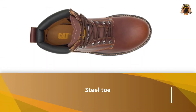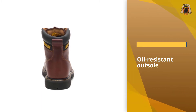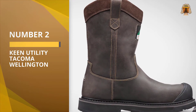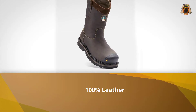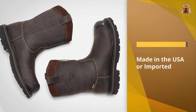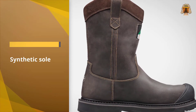Number two: the Keen Utility Tacoma Wellington. When you need to keep your feet dry and safe, the Keen Utility Tacoma Wellington is the boot you'll want to have around. At the very top of our price range, these composite toe boots aren't for the occasional wearer, but if you need boots for working in and around water or other liquids, these will get the job done. Made in the USA and 100% leather, the shaft of the boot measures 10.5 inches, meaning you're likely to keep your feet nice and dry.